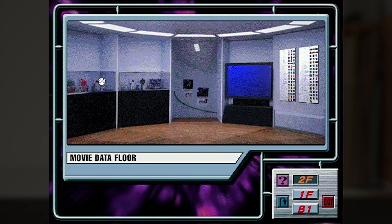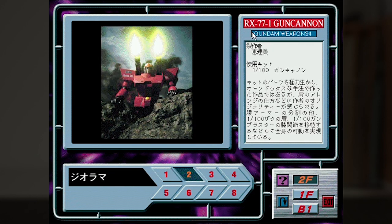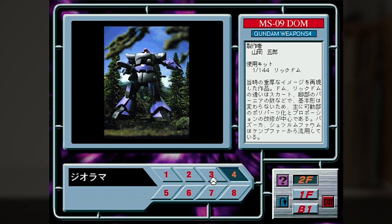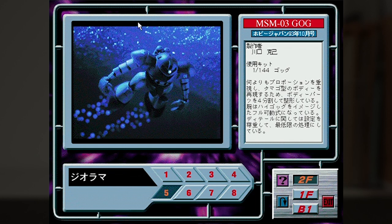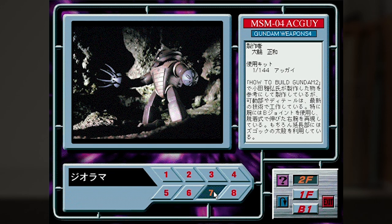To the left of the TV, we have some display shelves with finished builds, and these are all featured in Hobby Japan publications — like this first one being from Hobby Japan's 1993 October issue. Some others, like this Gun Cannon, come from Gundam Weapons, and so does this Gun Tank with a set of cannons borrowed from the F-90S type mission pack. This photo of a Gogg has already been featured in a number of different publications over the years — and you might recognize the modeler credit: that's Katsumi Kawaguchi, or Kawaguchi Meijin as he's more commonly known today.